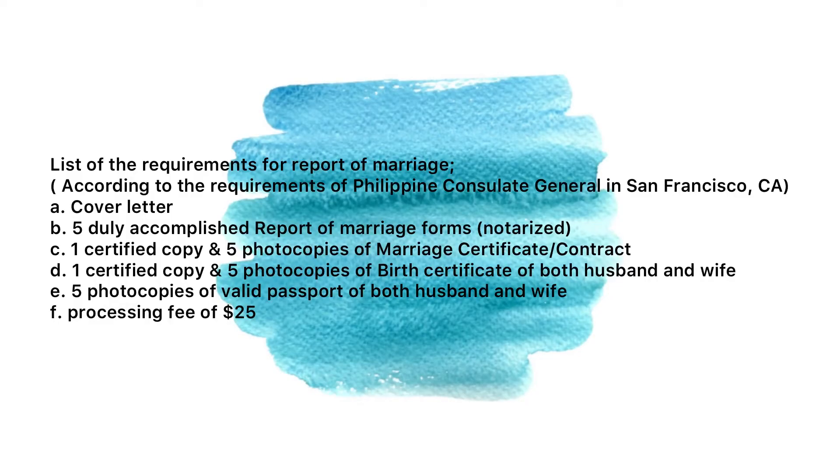All the requirements I showed you are specific to the San Francisco, California Consulate. Requirements may actually vary depending on the consulate you are under. Upon doing my research, I found that things change. For example, some consulates accept cash for the processing fee, but in San Francisco, California, the Philippine Consulate does not accept cash. The number of copies required for other documents may also differ, so you will want to check that carefully.